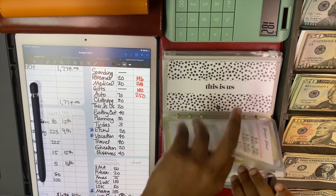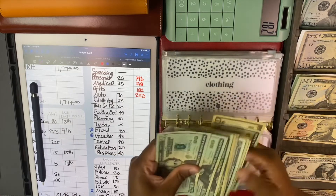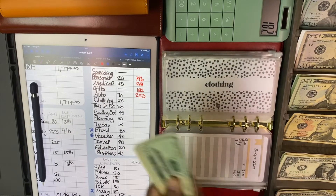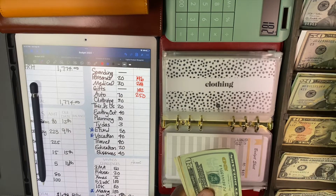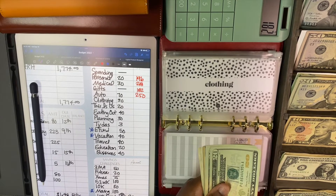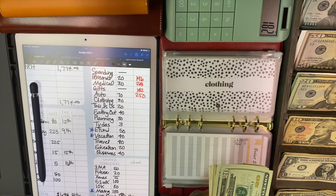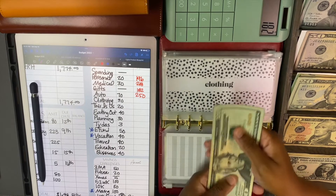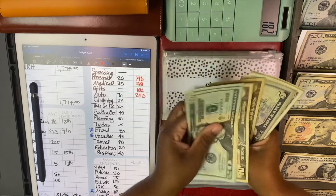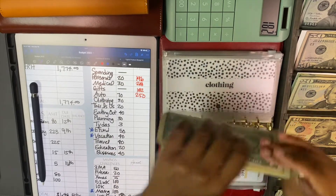Clothing is getting $30. I have been screenshotting and saving brands and clothing items that I want when I finish my 52-week challenge. Of course, my 52-week challenge is going to be done after I finish this travel job. I've calculated how much I need in order to finish by the end of this job, which is in November. Clothing has 20, 40, 60, 80, 90, 100, 105, 110, 115, 116, 17, 18, 19, 20, 21 - $121 in clothing.